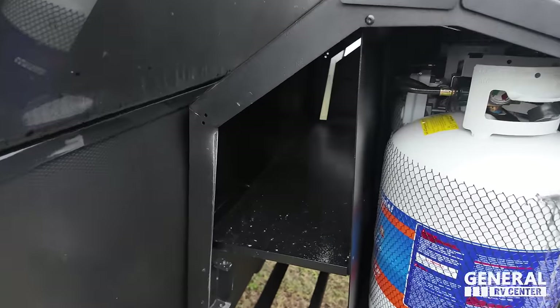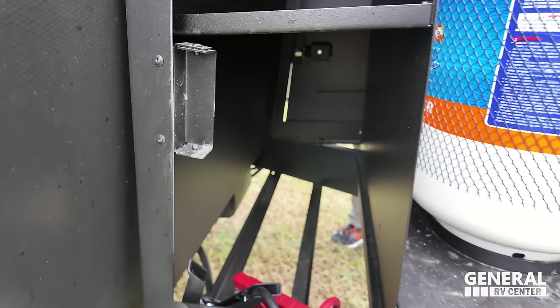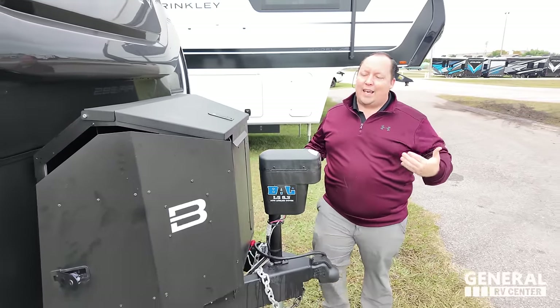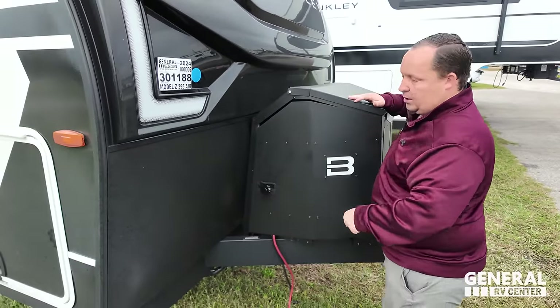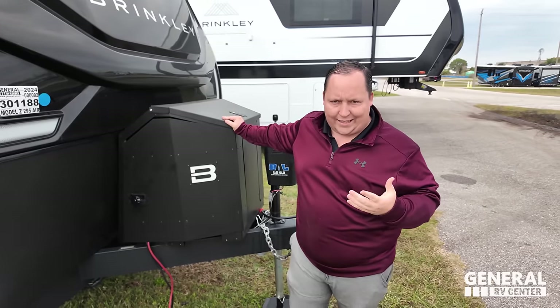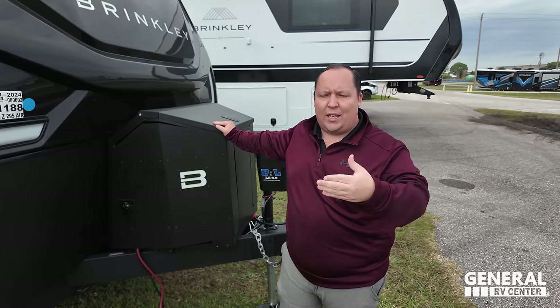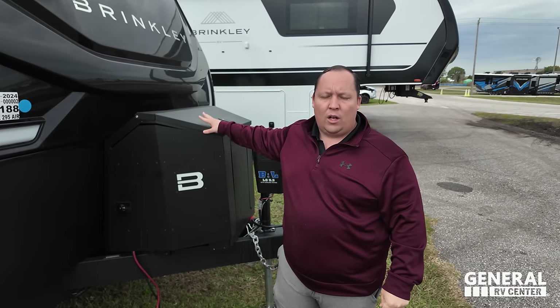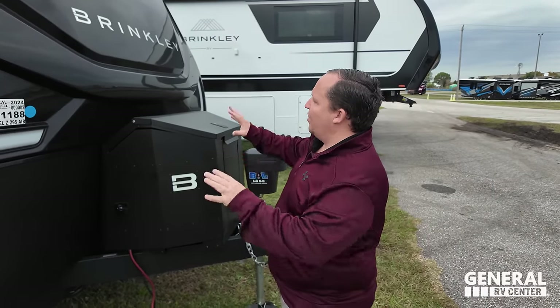It's so hard to justify spending this amount of money on a travel trailer, but if you are, then give me quality. Quality equals weight — the better something's made, the heavier it is, and that's part of the reason why this travel trailer is so heavy. I'm not recommending you tow this with a half-ton at all. You definitely want a three-quarter-ton truck. Even though some half-tons could technically tow it, we never recommend that. Safety's always first.